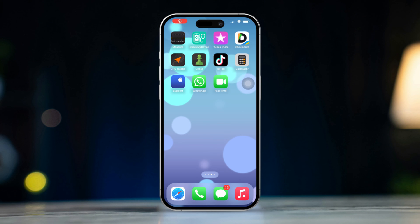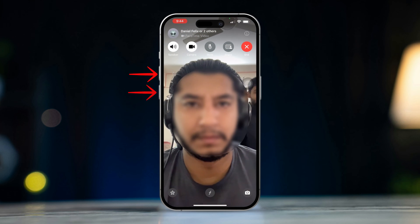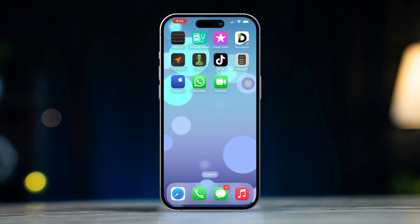Solution 1: Adjust the volume during a call. During a FaceTime call, use the volume up and volume down buttons on the side of your phone. Press the volume down button to decrease the call volume to a comfortable level.